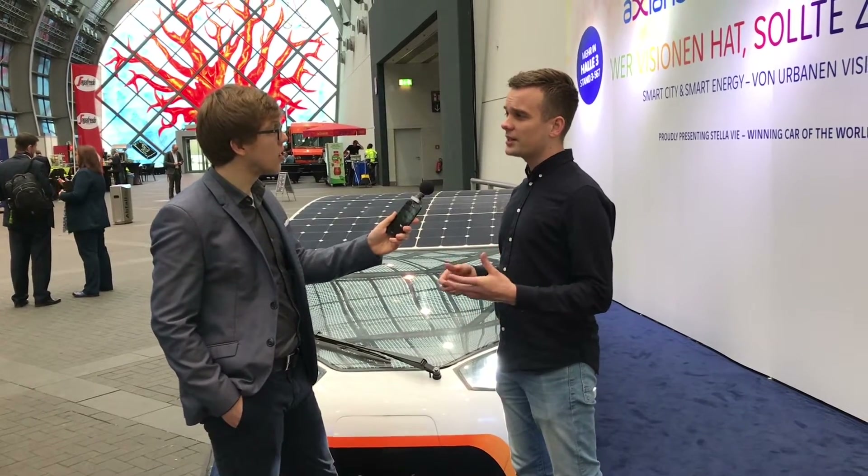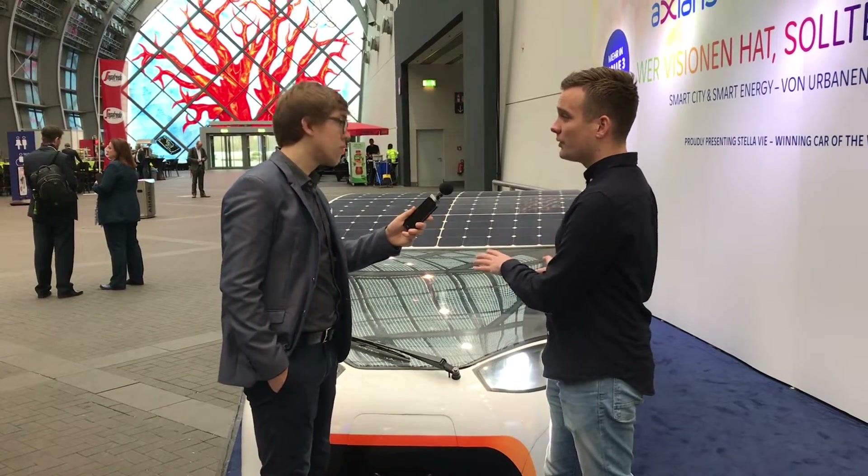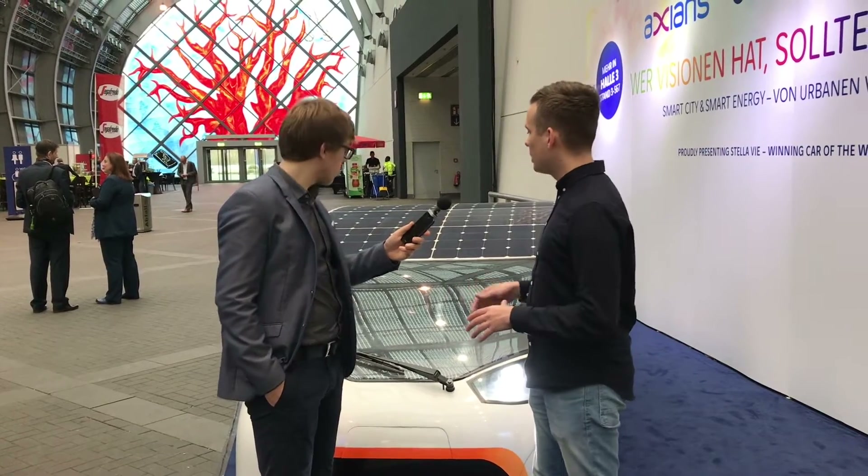That's a lot less than a Tesla, for example — a lot less — and that's because the weight of the car is really, really low. It's about 380 kilograms excluding the driver. It's actually a five-seater, so it's not a cramped solar car. It's quite spacious, and if you fit all five people in it, the weight almost doubles. So it's a really lightweight car.